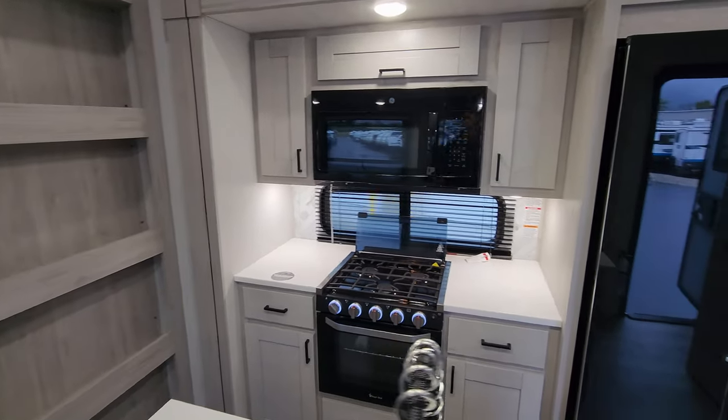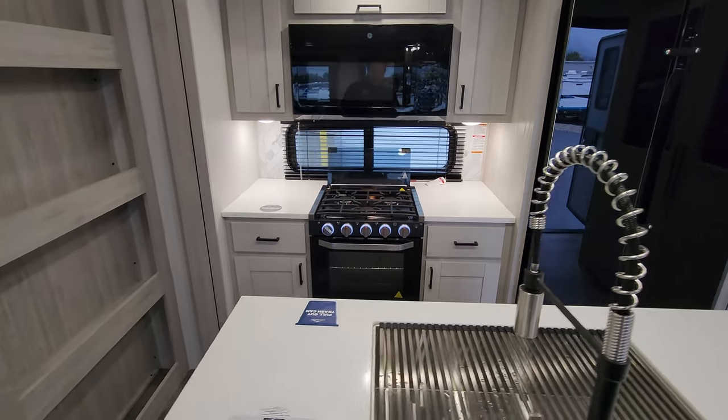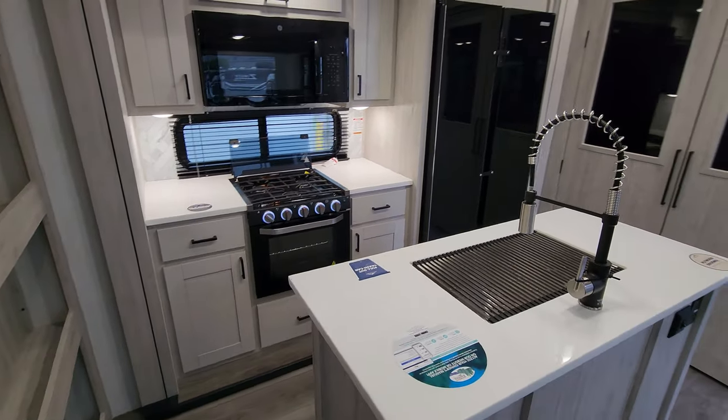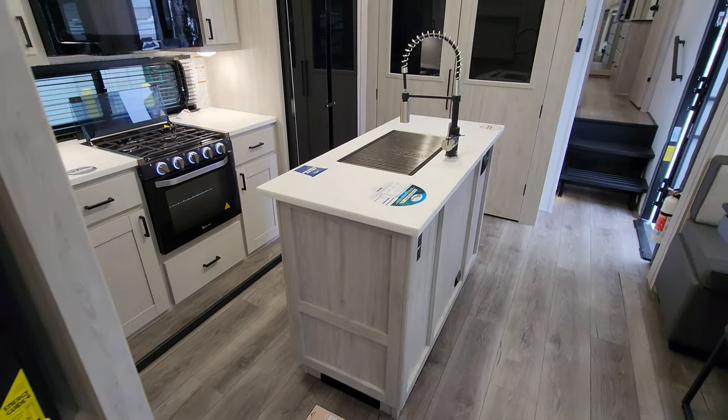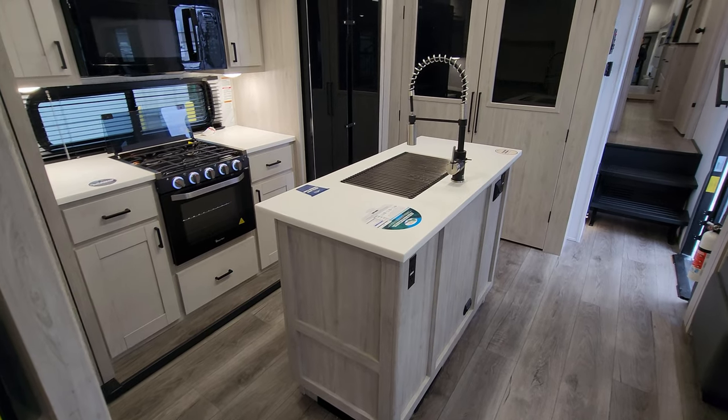There's a fairly decent amount of counter space. If you're more of an extended-stay type, you might consider a flip-up countertop extension on one or both sides of the island.